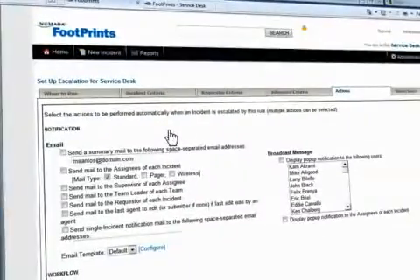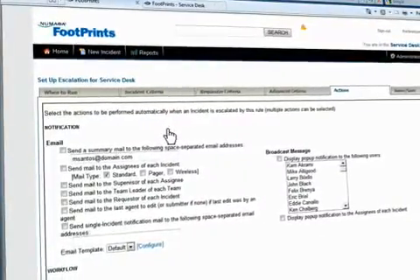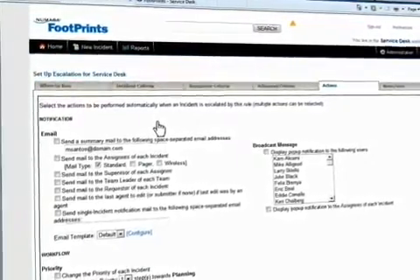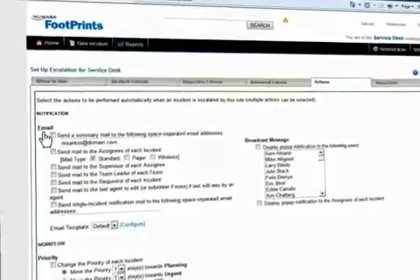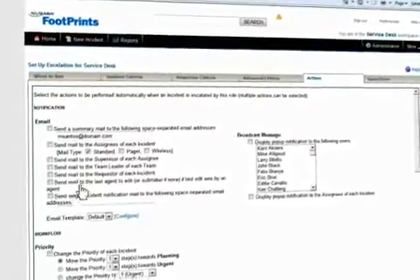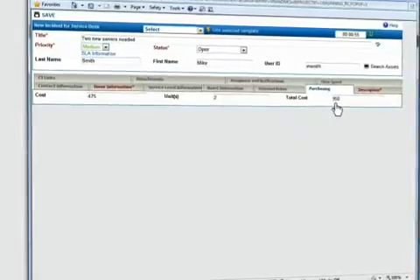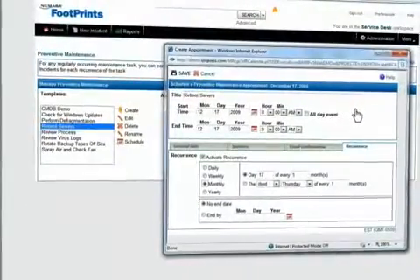The power is in your hands. Determine how to auto-route incidents and create escalation rules easily. Define actions like automatic emails and field changes. Create cost calculations for a wide range of business functions. And get a handle on preventive maintenance too.